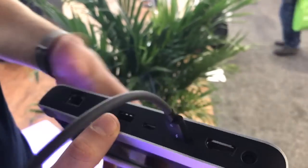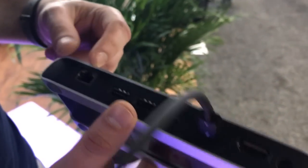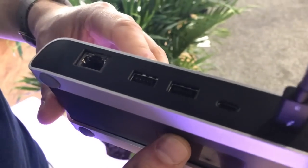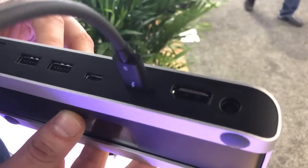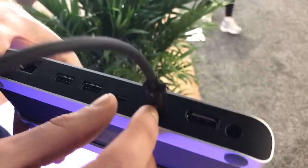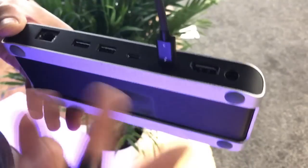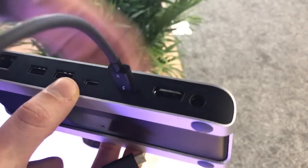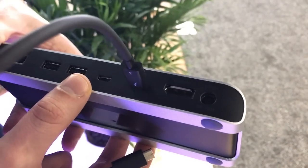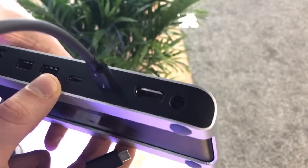At the back we have Gigabit Ethernet, which is great for connecting to your company network. Two additional USB-A ports — these are also USB 3. And then we have the two Thunderbolt 3 ports. You would use one to connect to your computer, and on the other one you can connect a Thunderbolt 3 storage solution or even a 5K display if you want.